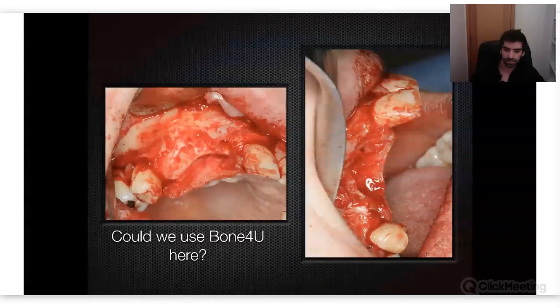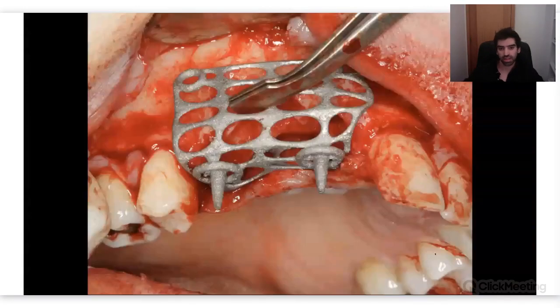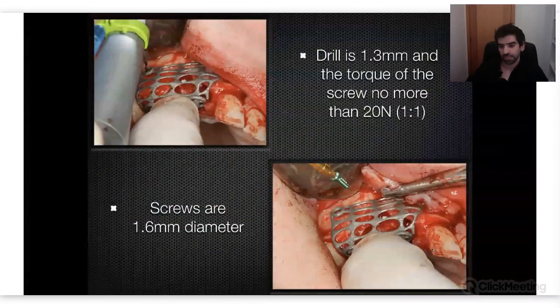Here is our mesh — I'm using one of the older meshes and still it was great. I'm really proud of this case; it took a lot of time, effort, and patience. The mesh fits perfectly on the defect as soon as you put it there. This helps already a lot because you don't have to hold it just to drill the holes for your screws — you just leave the mesh there.